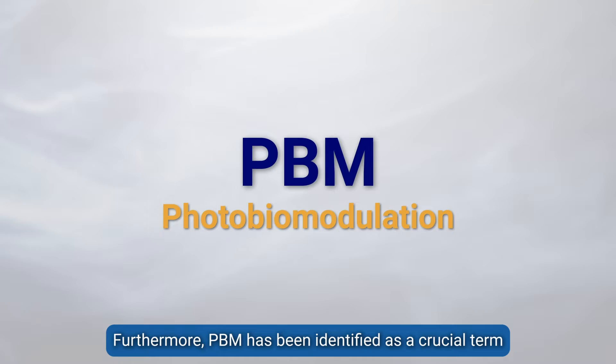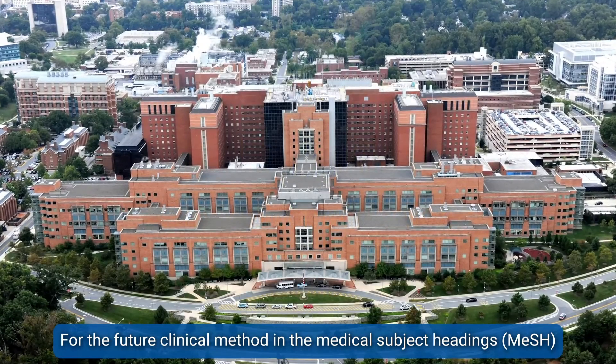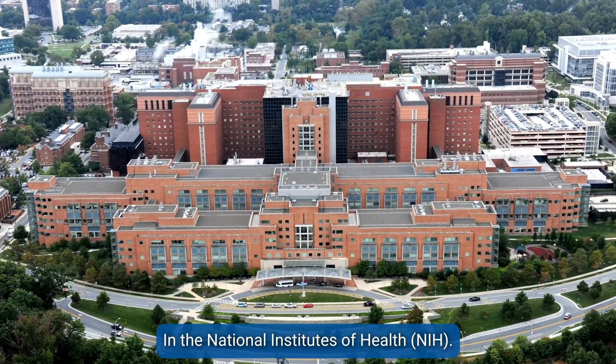Furthermore, PBM has been identified as a crucial term for future clinical methods in the medical subject headings at the National Institutes of Health.